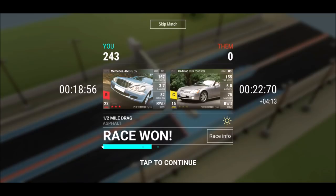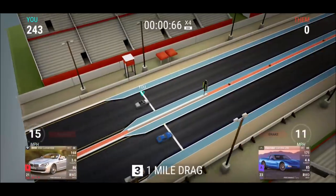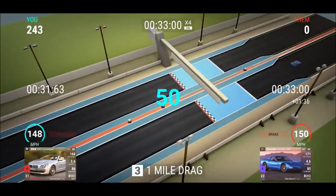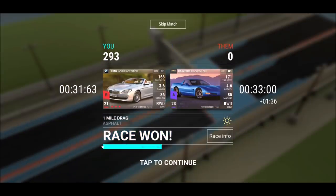The 650i on the full mile comes in at 31.63 — actually losing to the SL73, so top speed is finally winning there. Full mile standings: S55 and SLK tied at 30.60, then the SL73 at 31.36, then the 650i at 31.63. Really surprising results — the S55 and SLK are dominating.